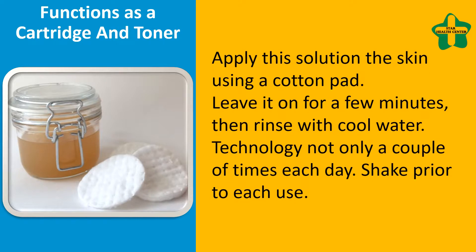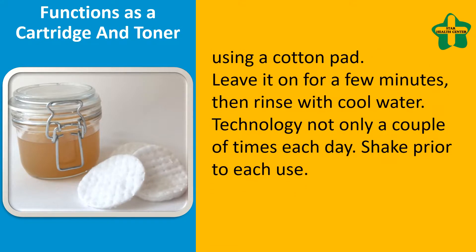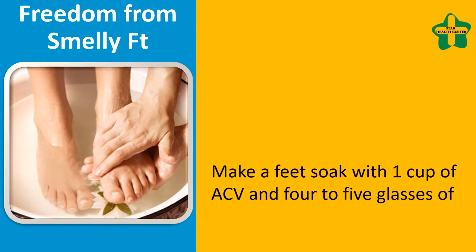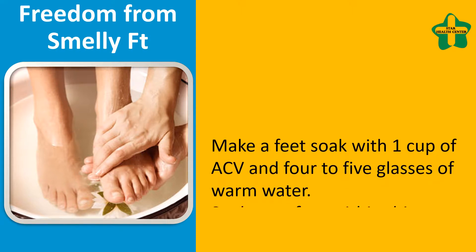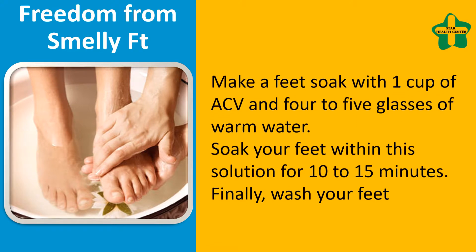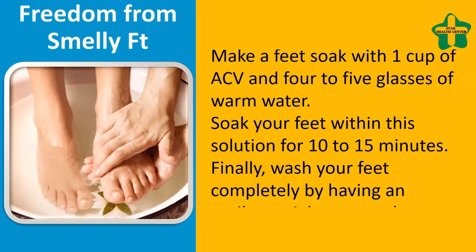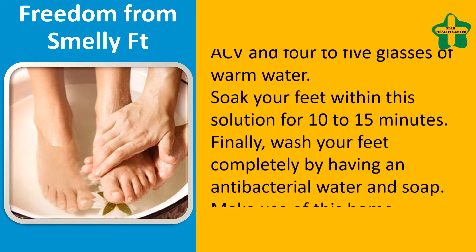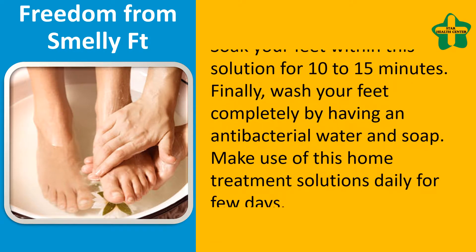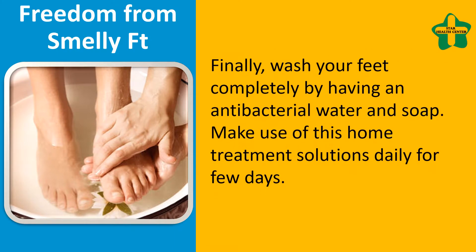Freedom from smelly feet: make a foot soak with one cup of ACV and four to five glasses of warm water. Soak your feet in this solution for 10 to 15 minutes. Finally, wash your feet thoroughly with antibacterial soap and water. Use this home remedy daily for a few days.